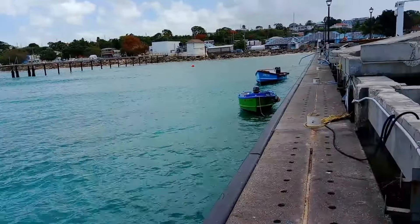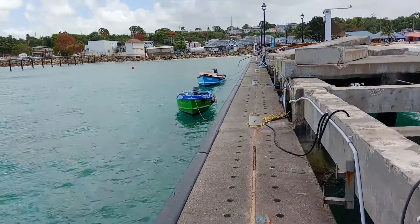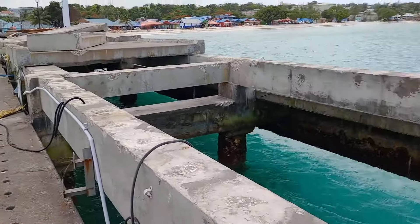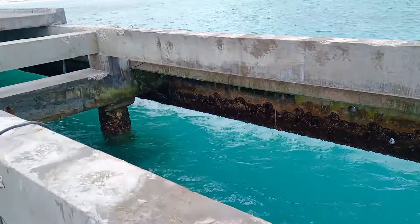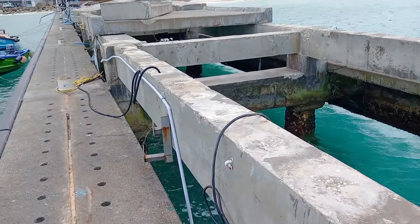Only two boats are up here right now on the jetty. These are boats that was hauled up. Look at the jetty — slabs are missing. This storm licked out slabs, people.